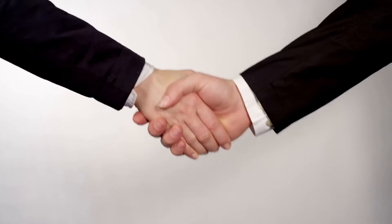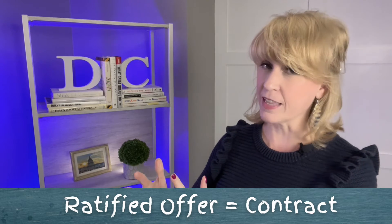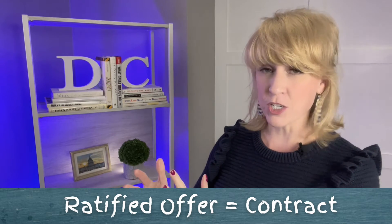Handshakes and verbal discussions don't count. Everything has to be in writing, and that's why we write an offer. That offer, when it gets accepted by the seller — whether right away or after back-and-forth negotiations — when it gets ratified (our next secret word), then you have a contract. A ratified offer is a contract, and that is your contract to purchase the house. That is the contract you follow every step of the way — all the timelines, all the deadlines — and so does the seller.